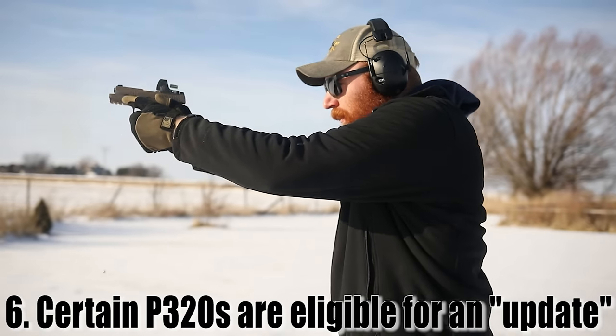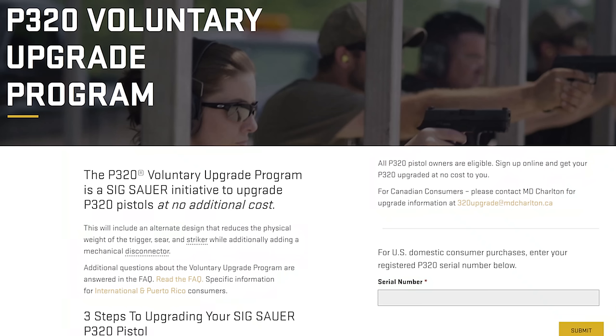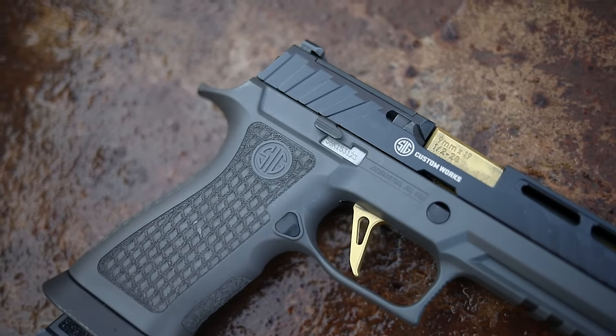If you actually have a 320 purchased pre-August 2017, Sig is actually doing a voluntary upgrade program where you can send your pistol in to get it updated, including changes to the physical weight of the trigger, the sear, the striker, and adding an additional mechanical disconnector to help mitigate the issues.